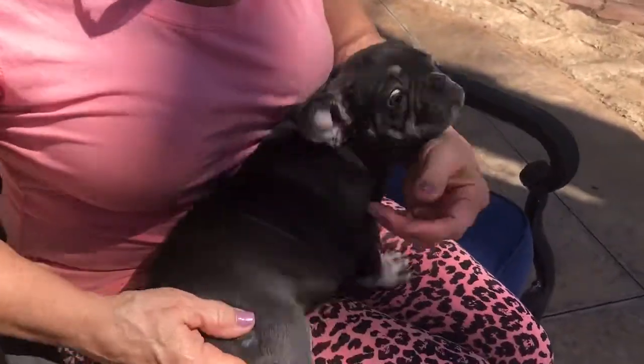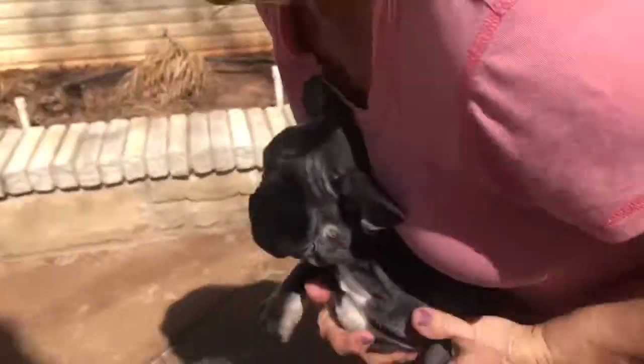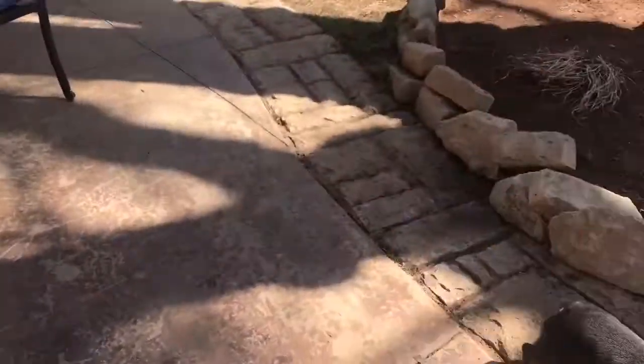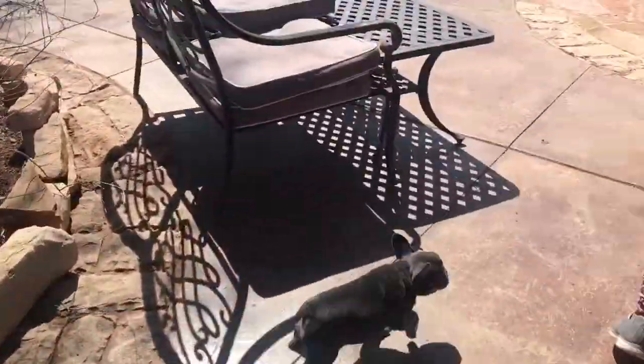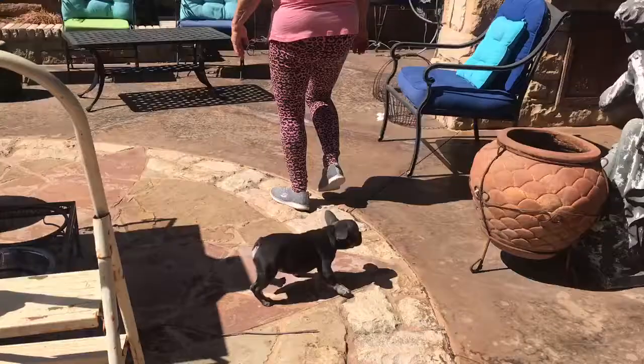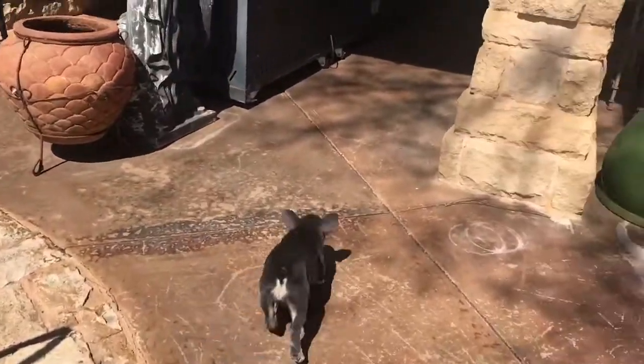She looks black in this video, I'm sure, but she's deep blue. This is the first decent day so they haven't been outside very much. She's kind of checking things out a little bit.